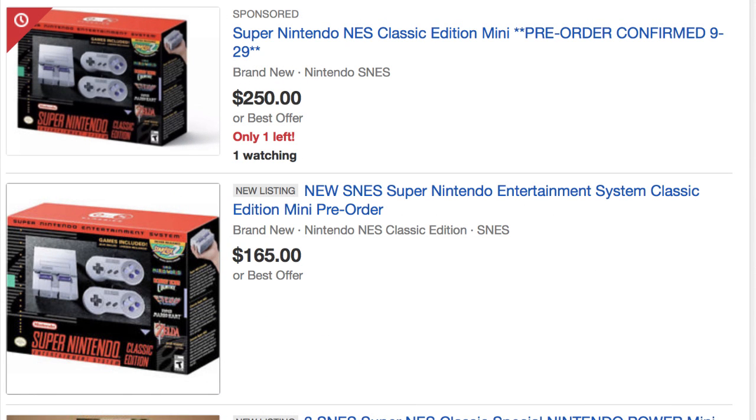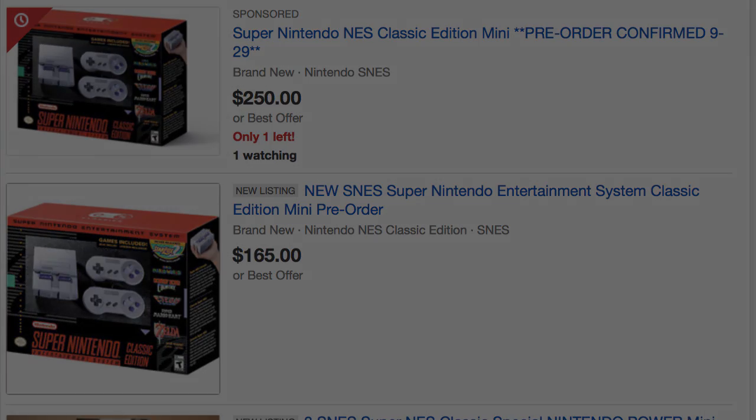So please don't pay $250 for one of these systems on eBay. It can wait. With that out of the way, let's talk about the Super NES Mini.